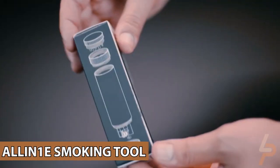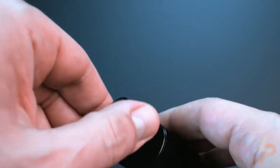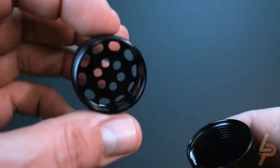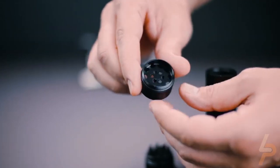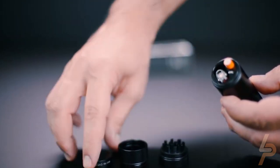Allen 1E Smoking Tool. The Allen 1E, like the name suggests, is an all-in-one tool manufactured for your convenience. Made out of aerospace-quality aluminum, it features storage for a mini bic lighter on one side, a cig-shaped quartz glass one-hitter pipe on another, and a stainless steel cleaning poker on another.